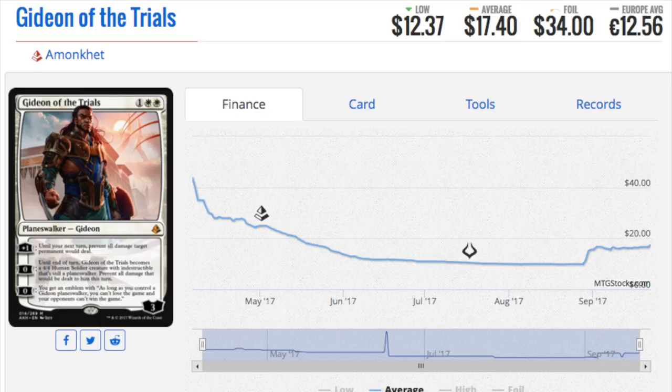The Gideon deck did not actually have an impact in Standard, which is interesting to note, because Standard is much weaker as a format than Modern. And you already had Gideon Ally of Zendikar at the time — one of the best Gideons, if not the best Gideon.